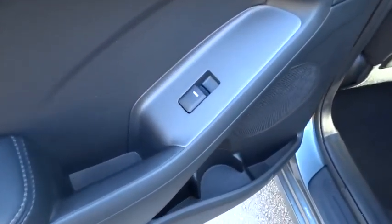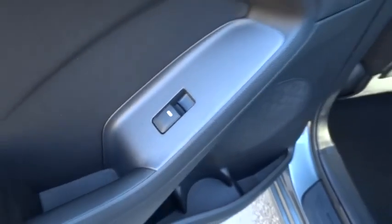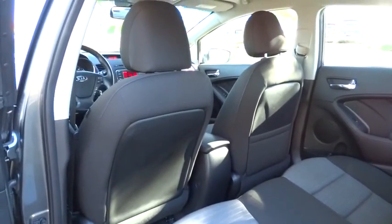Cruise control, rear defrost, AM-FM stereo radio, FWD, fog lamps, MP3 player, CD player, bucket seats.